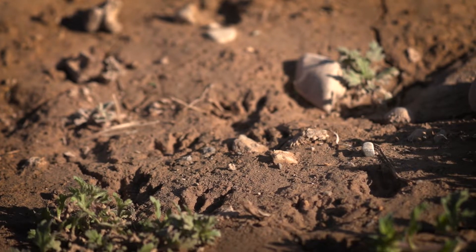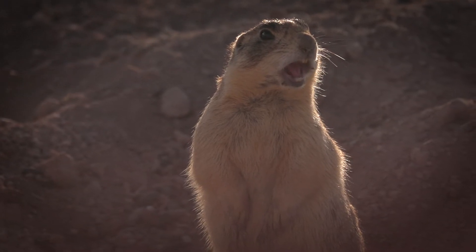It is one of the first species to be put on the endangered species list when the Endangered Species Act was created. Currently, it is listed as threatened.